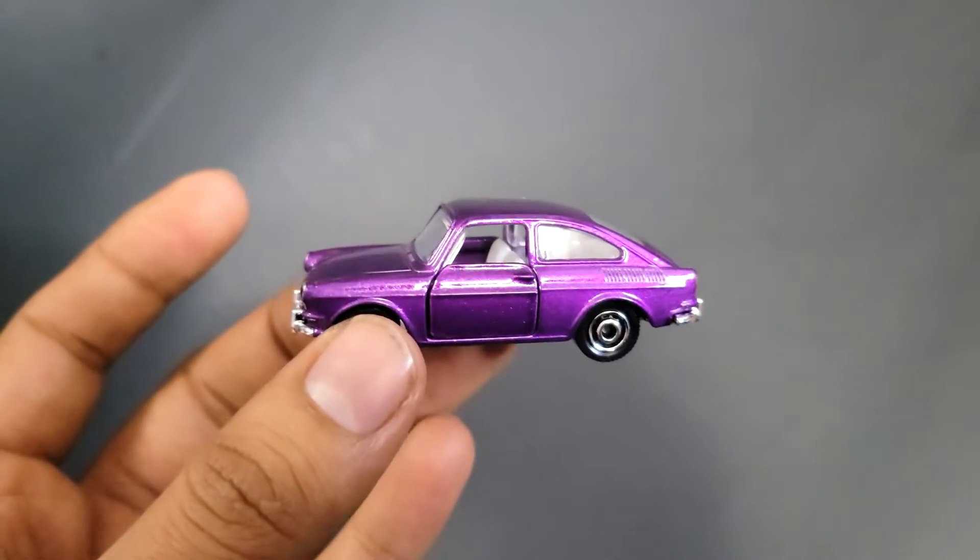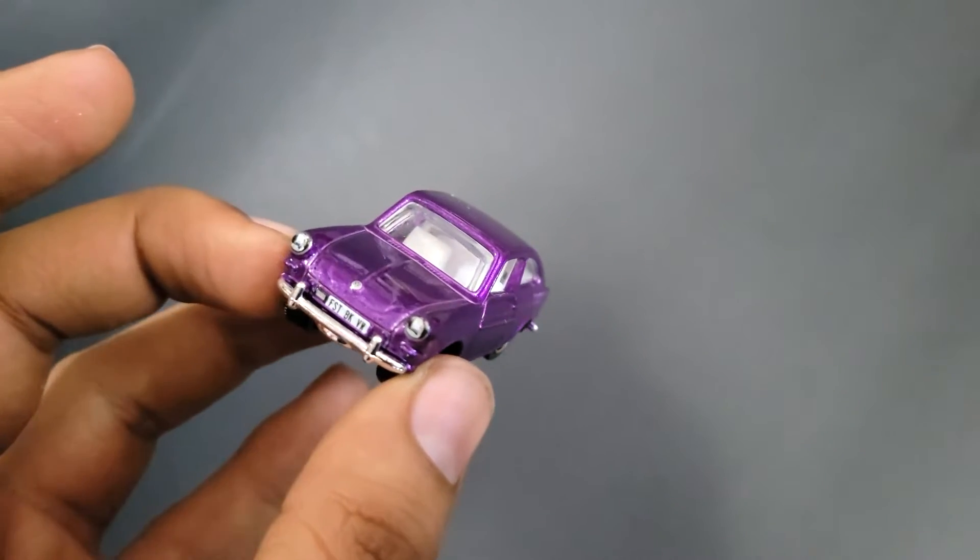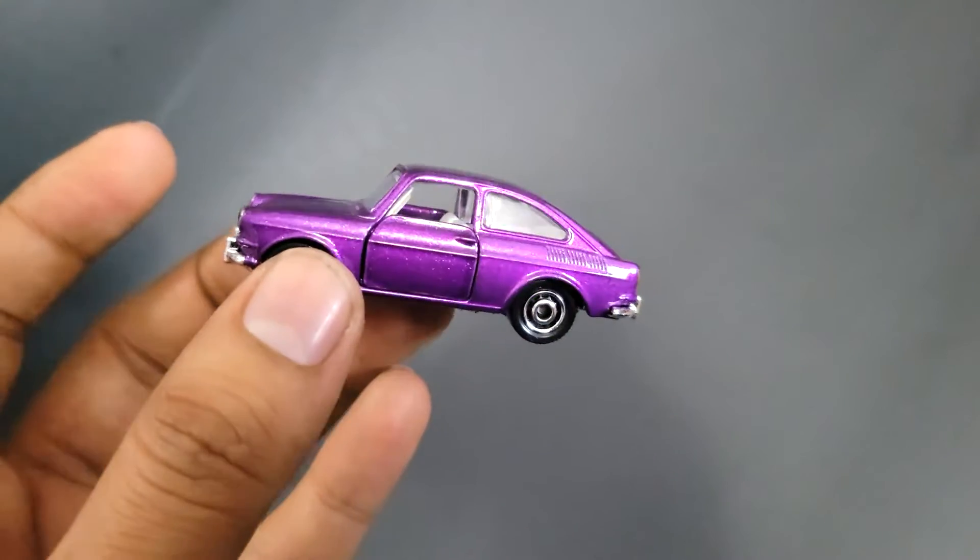Hi, today we have a 1965 Volkswagen Type 3 Fastback by Matchbox.